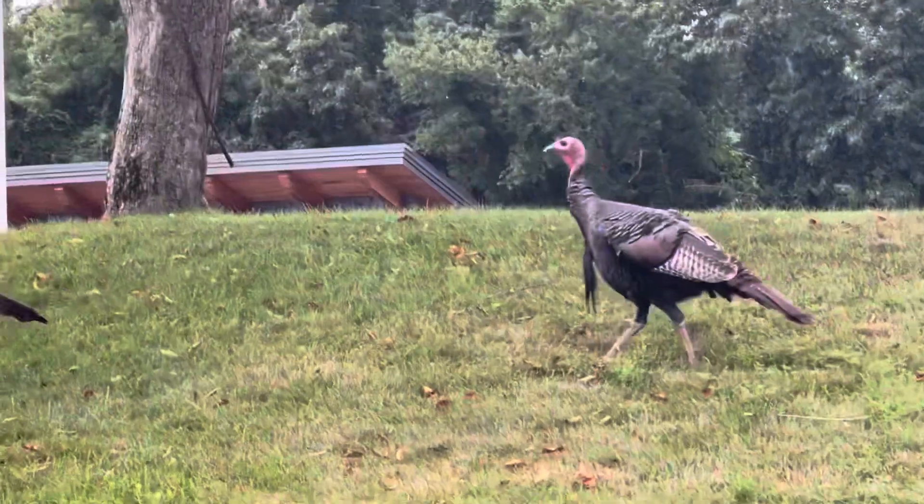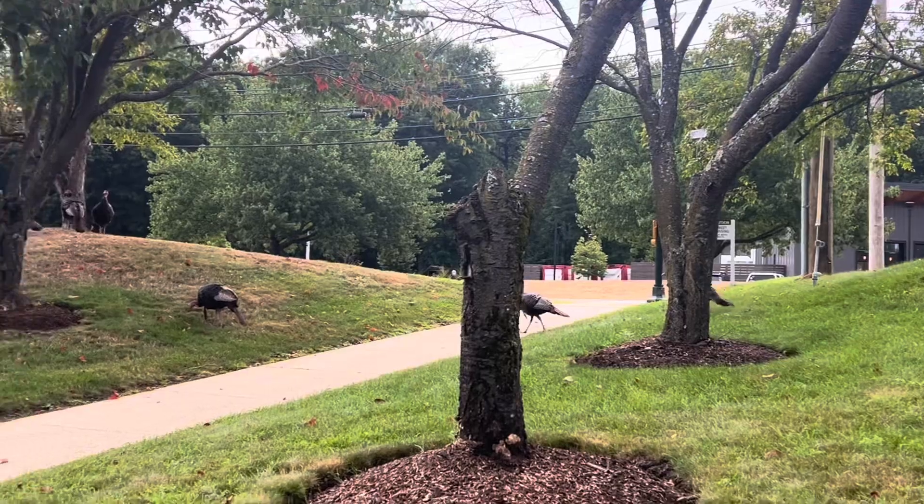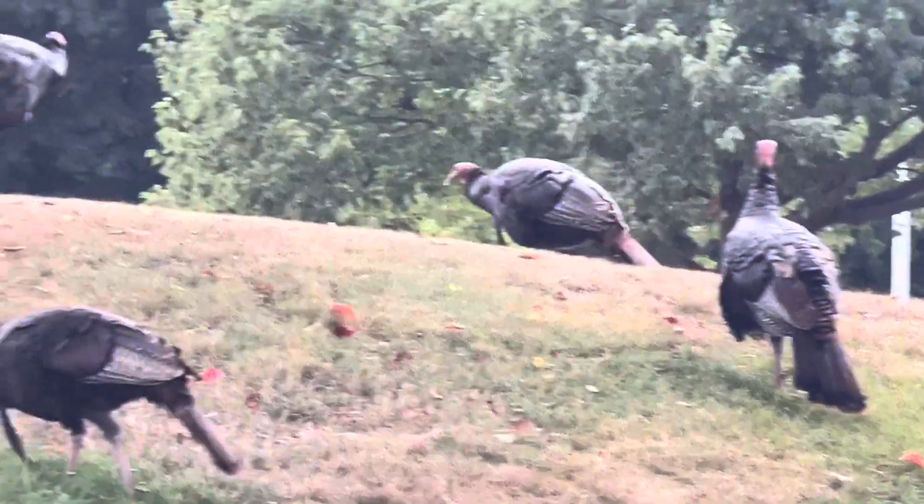There are these wild turkeys just hanging out in town. They're huge — I've never seen anything like that before.